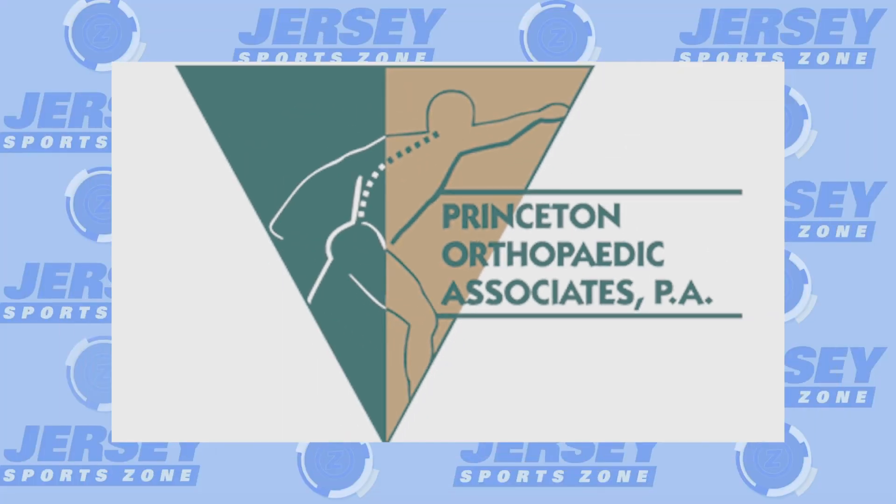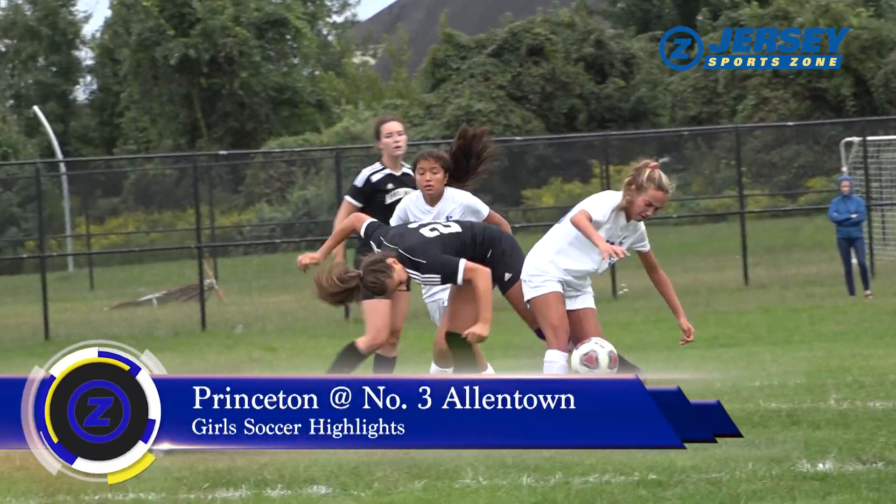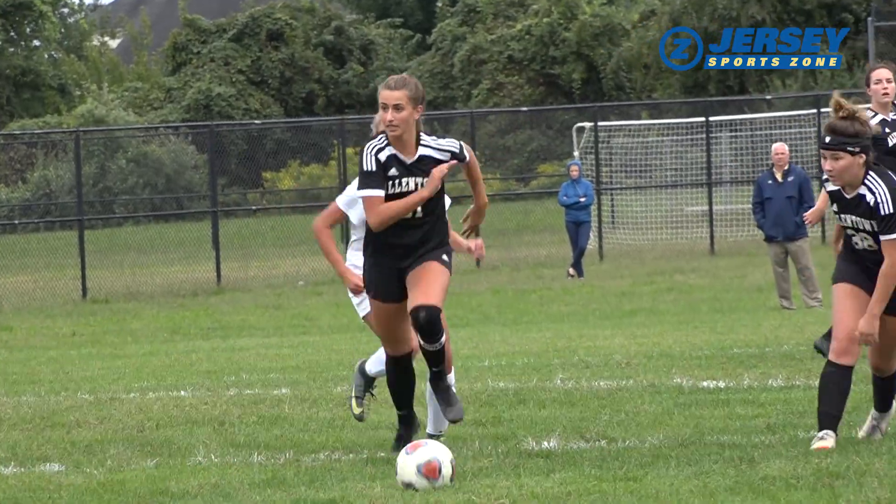Jersey SportsZone's coverage of Princeton and Allentown is brought to you by Princeton Orthopedic Associates. Colonial Valley Conference girls soccer, 3-1-2 Princeton taking on number three Allentown.